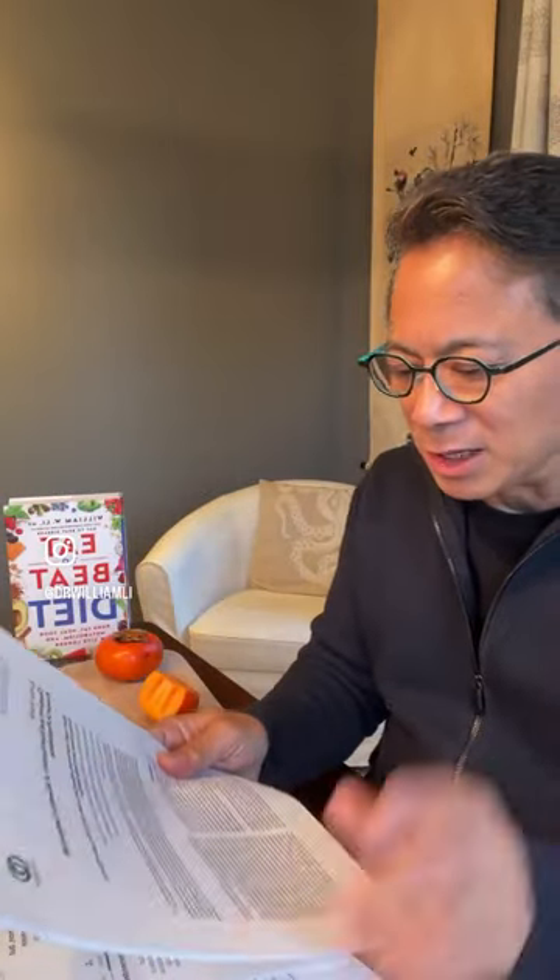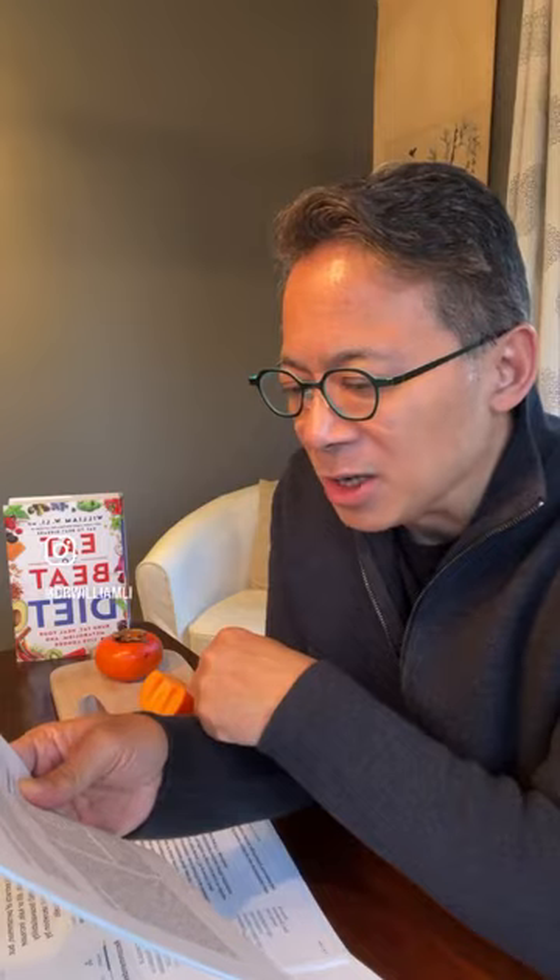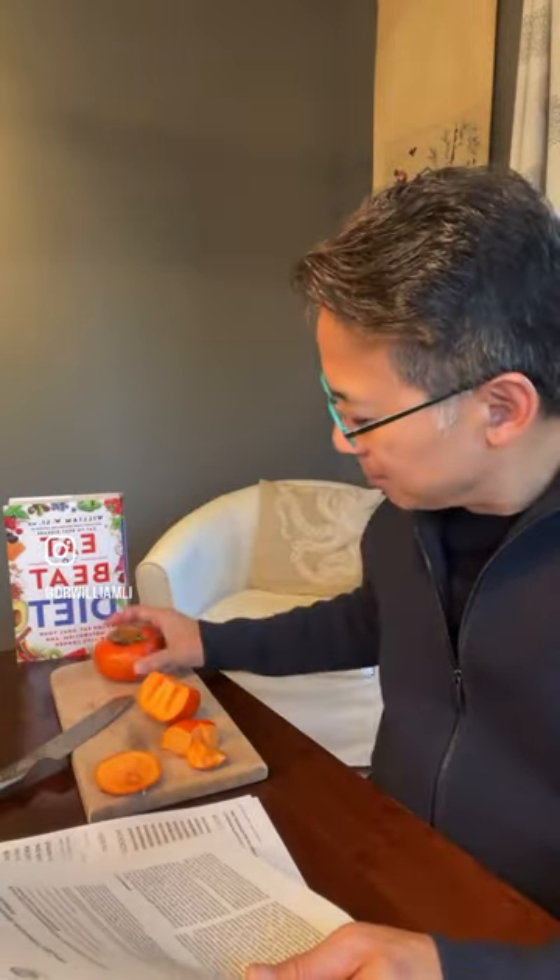What I found is that there's actually beta-cryptoxanthin, lycopene, zeaxanthin, and lutein. These all protect your vision as you age. Cryptoxanthin and lycopene starve cancers — it's the same thing that's present in tomatoes. And not surprisingly, this thing that looks like a tomato, when you cut it open, has a nice orange hue inside. That orange color is actually a sign of carotenoids like beta-cryptoxanthin and lycopene.